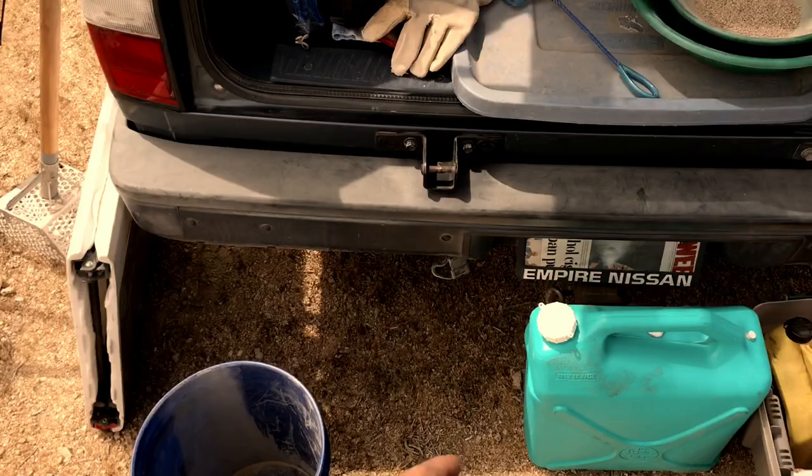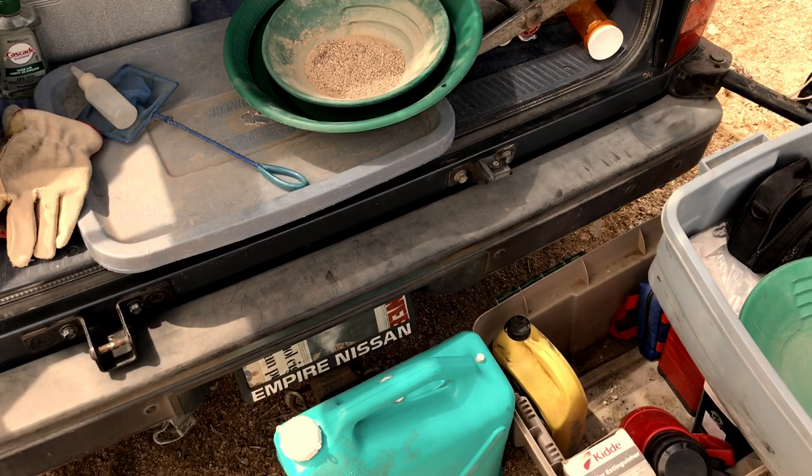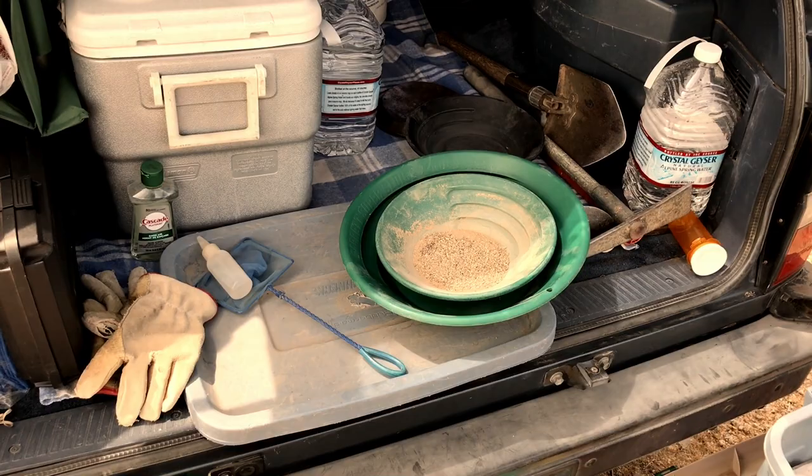It feels good to be getting back in the swing of things here. I was really getting into this last year and then I took a long break, as you guys know, so it really feels good to be getting back into it. I've got the material right here — going to go ahead and pan this out and we'll see what was in that first 20-minute run.